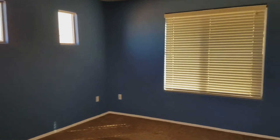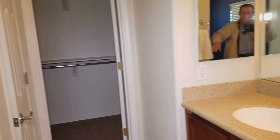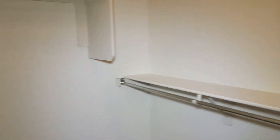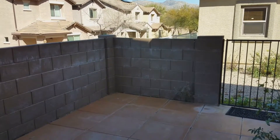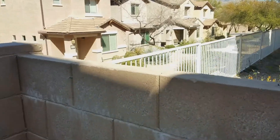And then into the master suite. The master bath has a large shower, two sinks, and a walk-in master closet that is quite large.